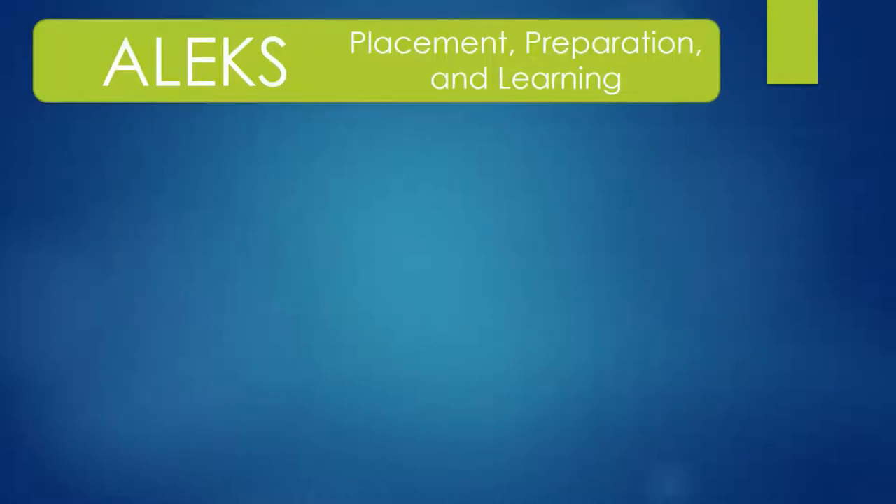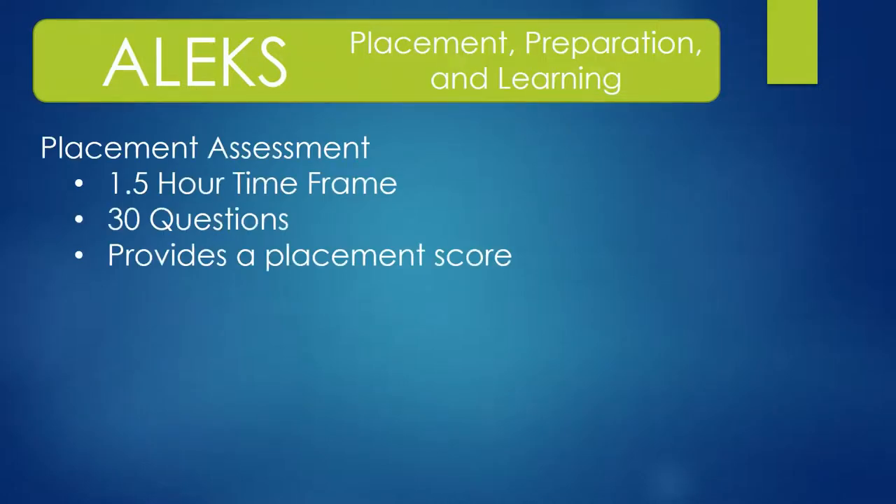In an effort to help place our rising juniors in appropriate math courses, we use a placement program called ALEKS. This program has two very important parts. First, each student will have an hour and a half to take a 30-question placement assessment. Based on the score of this assessment, students will be recommended for either math analysis or calculus one.